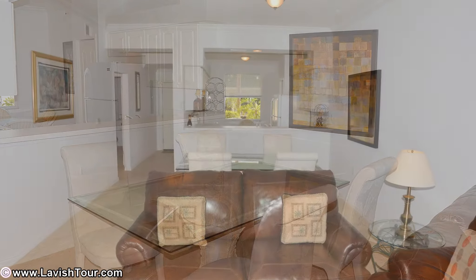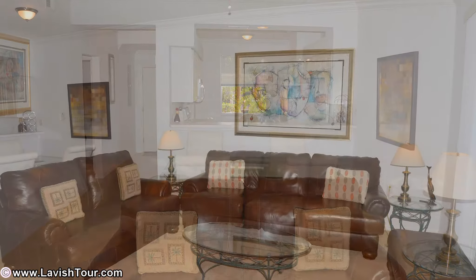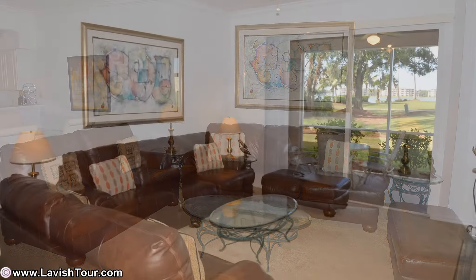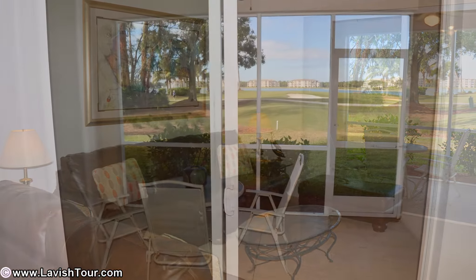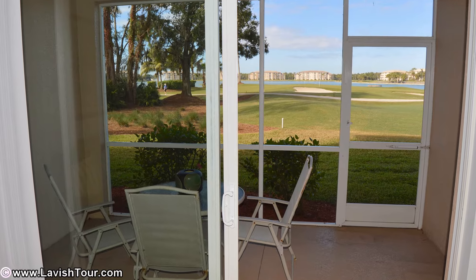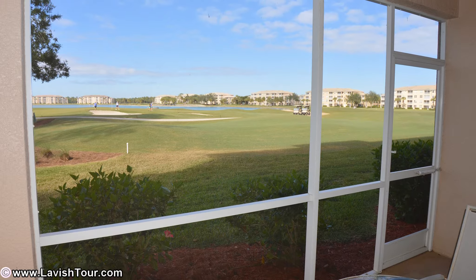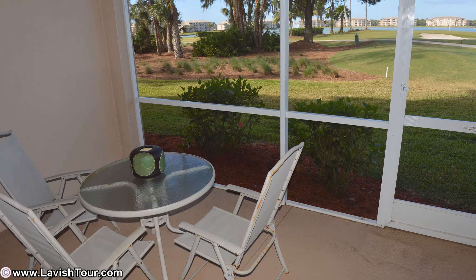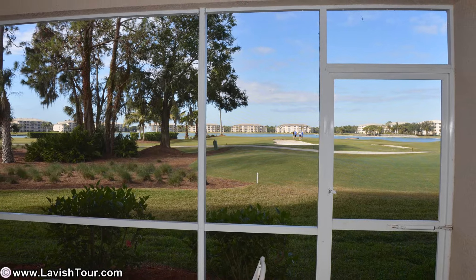Good investment — rents easily. Heritage Palms CC is a bundled community with 36 holes of golf, nine swimming pools, eight tennis courts, large new fitness center, new golf shop, and a beautiful fully renovated and expanded clubhouse. Tiki bar and Friday night music and dancing. If you want an active community with golf, tennis, swimming pools, and friendly people, Heritage Palms is for you.